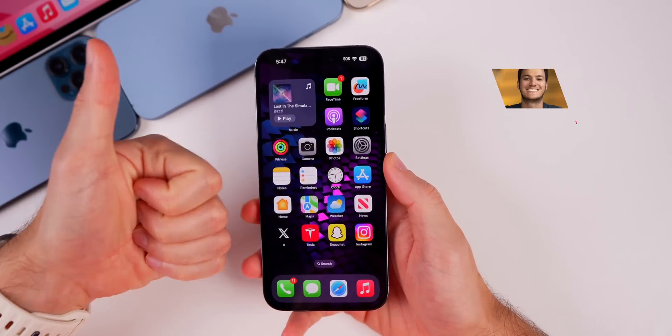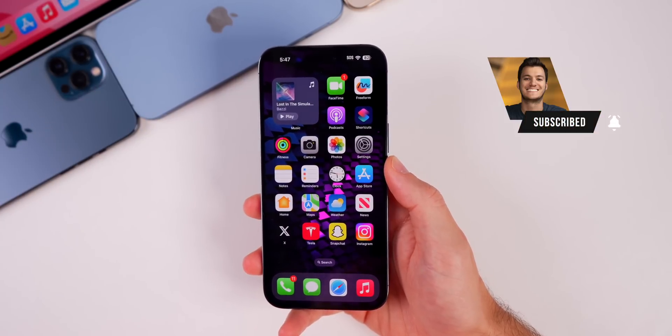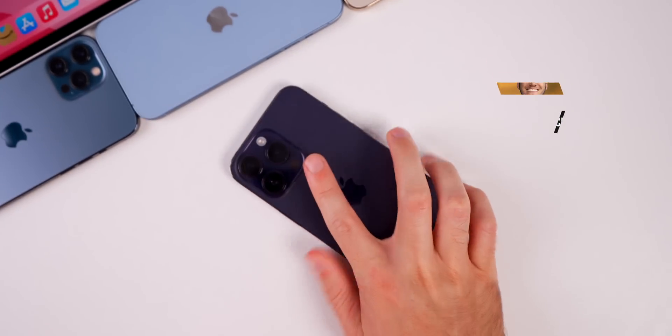Anyway, I hope you guys enjoyed this video. If you did, I'd appreciate a thumbs up, and make sure to subscribe for more iOS 17 videos. Thanks again for watching — I'll see you soon.